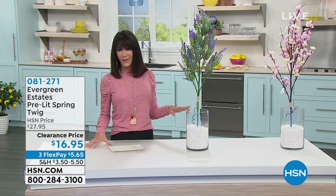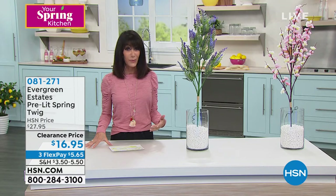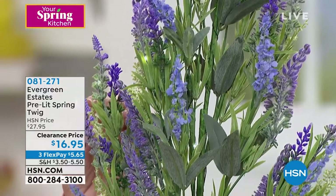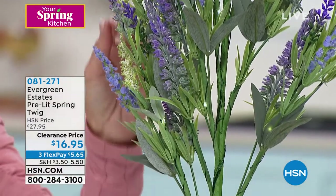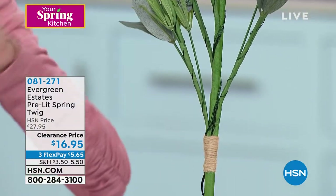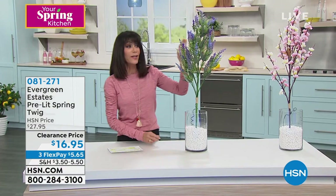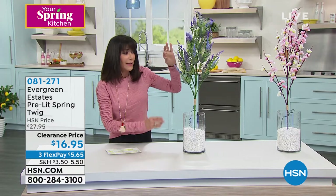There's an amazing five-star review already at HSN.com — you can always go there and read the reviews. This is the way to beautifully decorate. From Evergreen Estates, this is lavender. I'm such a huge lavender fan — when I went to Provence, there's nothing more beautiful than the lavender fields. This is a 36-inch illuminated twig, and you can see very delicate lights that run throughout.